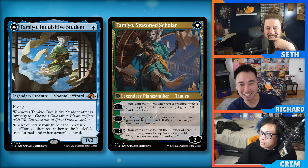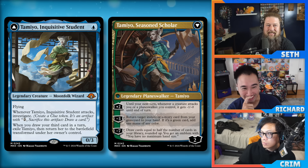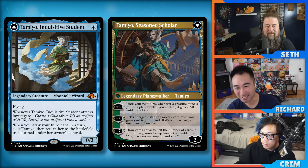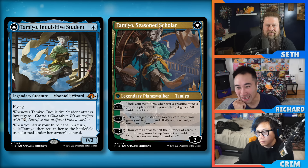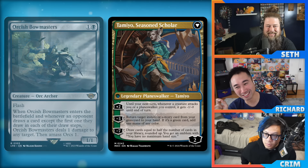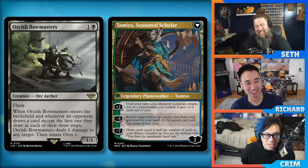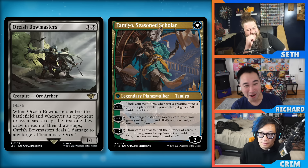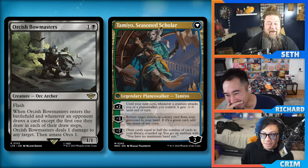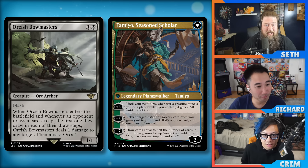Flare of Duplication: one red red, instant. You may sacrifice a non-token red creature rather than paying this spell's mana cost. Copy target instant or sorcery; you may choose new targets for the copy. Speaking of burn cards — tribal flames! This is hot. Flare of Duplication, tribal flames, your face — that is explosive. Even just a Reckless Charge or a Lightning Bolt: you hit them with the Goblin Guide and then sack it to copy your burn spell and kill them.